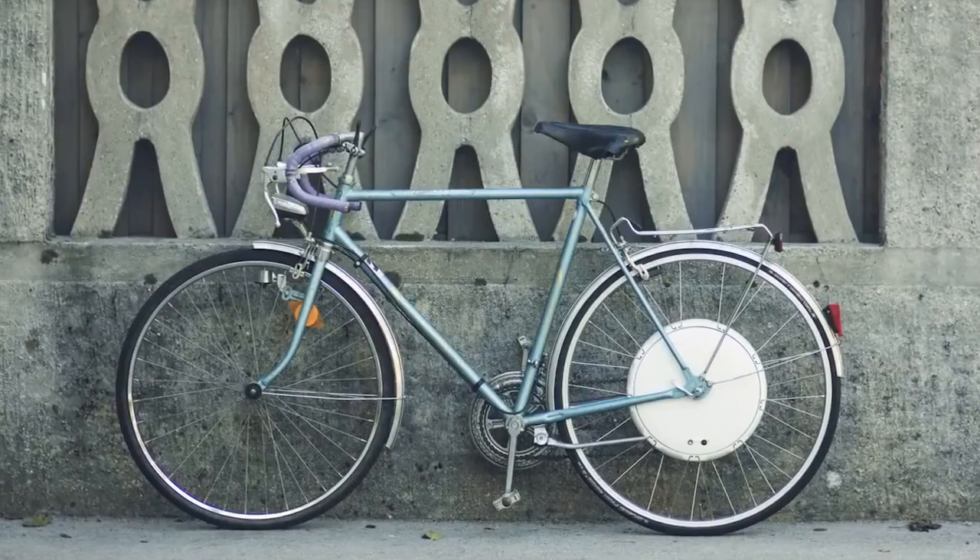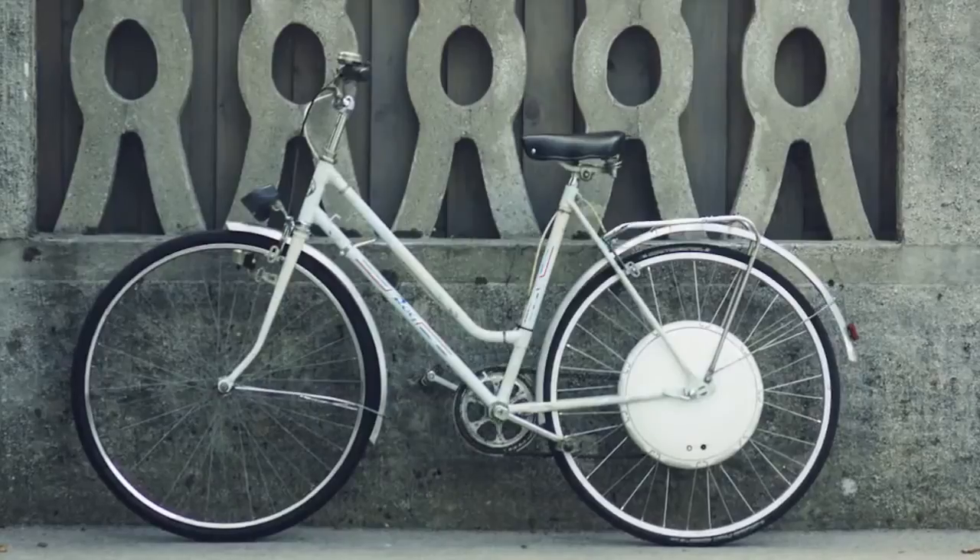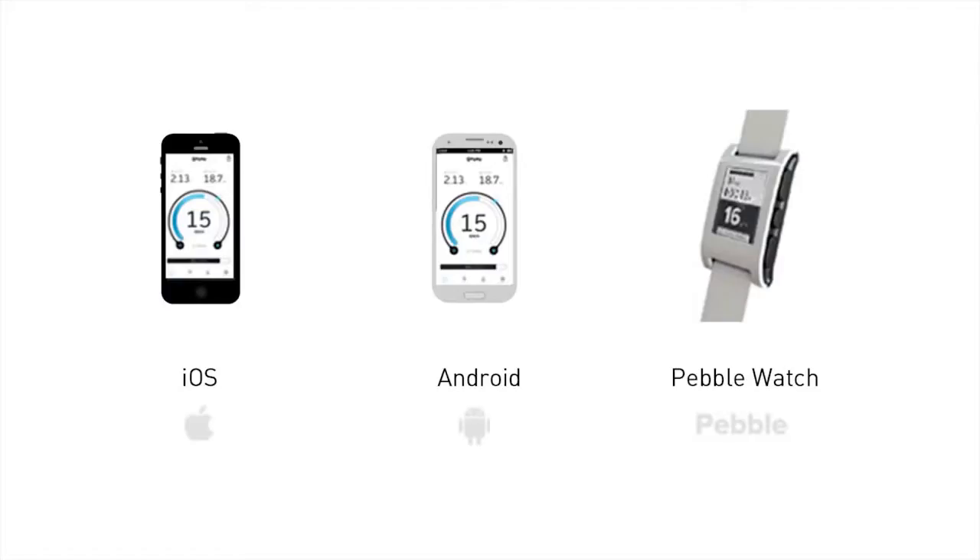Smart wheel is designed to fit on any bicycle frame and comes in eight different colors. Smart wheel is iOS, Android, and Pebble watch compatible.